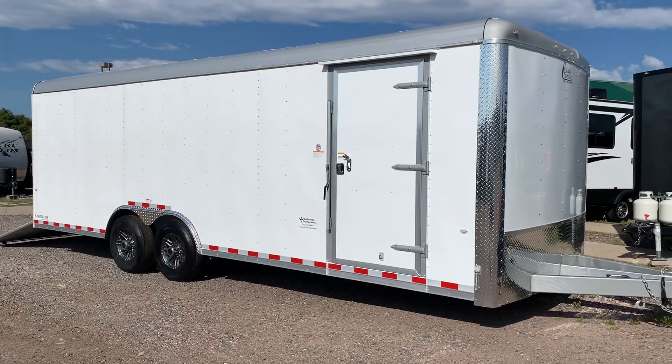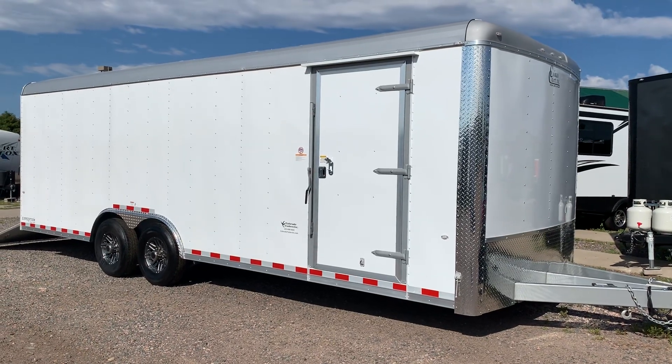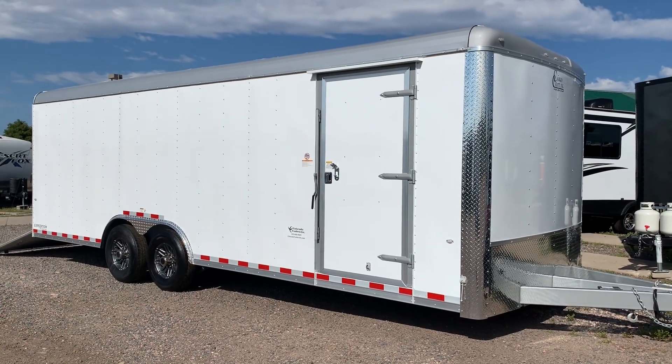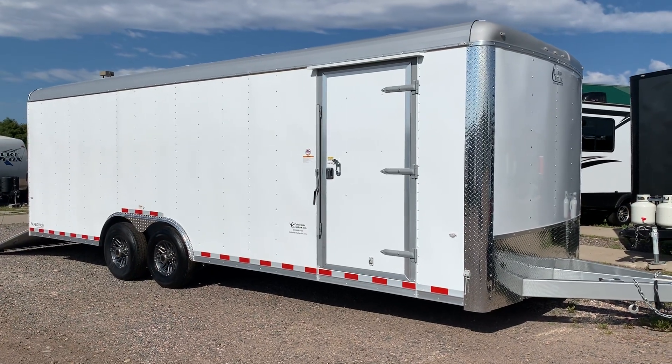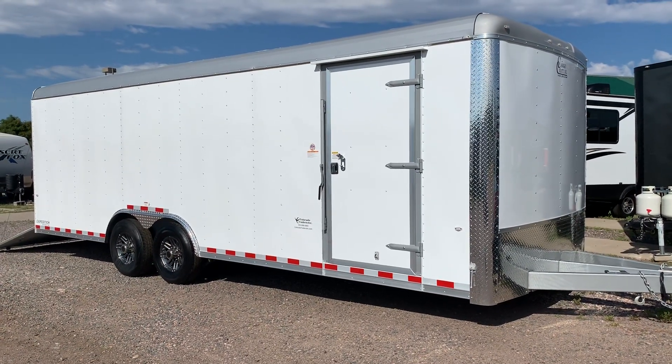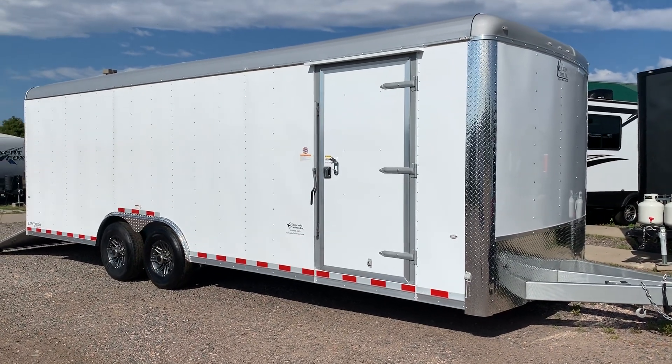Hey guys, it's Colorado Trailers. If you're in need of a heavy-duty trailer that's going to last on the job site or just built to last, this is a great unit. This one is a brand new 2019 Cargocraft's Expedition 8.5x24. Their Expedition line was originally built and developed to run in the oil fields of Texas, so these are solid, well-built trailers.